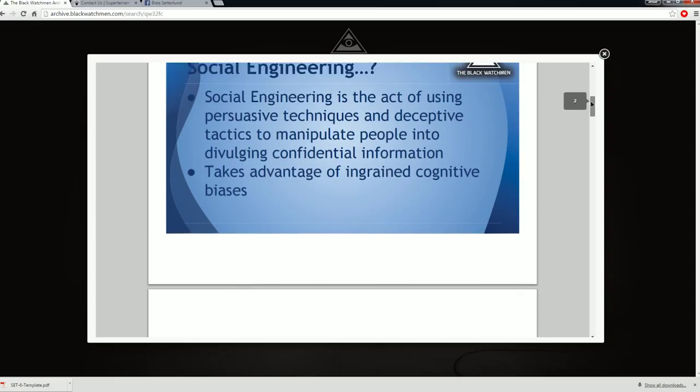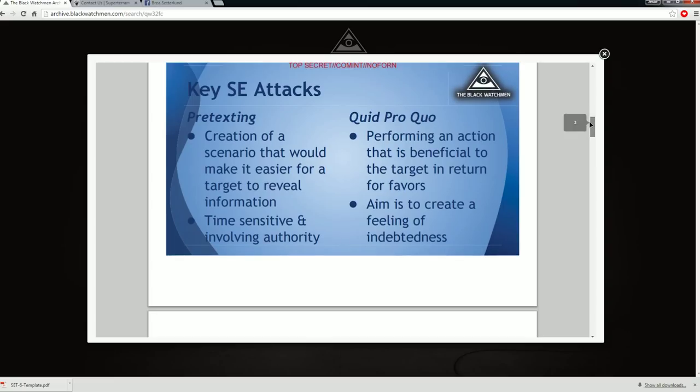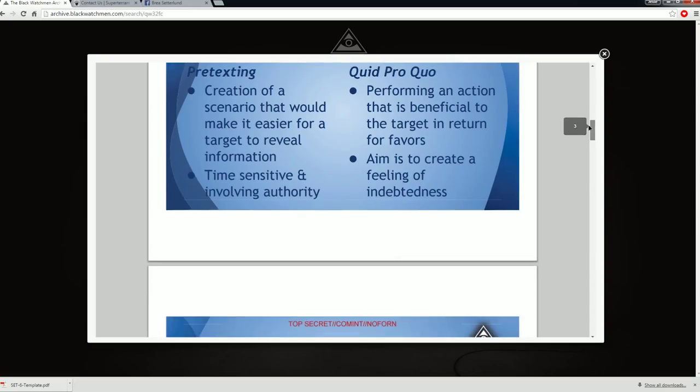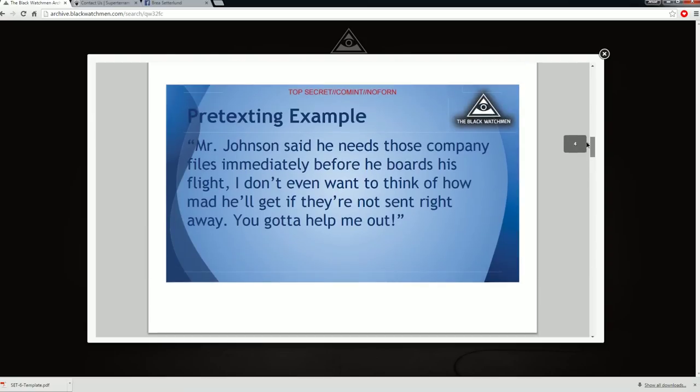It takes advantage of ingrained cognitive biases. QSC attacks. Pretexting: creation of a scenario that would make it easier for a target to reveal information. Time sensitive and involving authority. Quid pro quo: performing an action that is beneficial to the target in return for favors. Pretexting example: Mr. Johnson said he needs those company files immediately before he boards his flight. I don't even want to think of how mad he'll get if they're not sent right away.